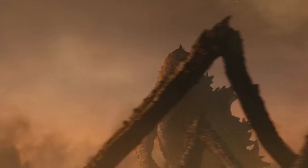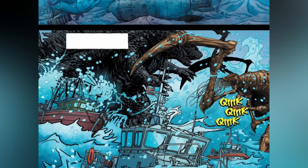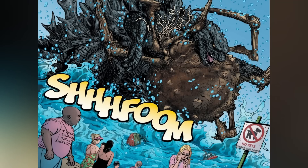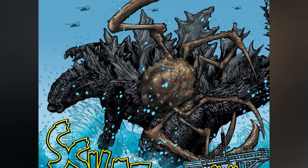Godzilla knew Scylla from before — she used to be one of his followers, at least until she answered King Ghidorah's call. After his death she accepted Big G as the true king of the monsters. But now she was acting out, driven by hunger, targeting a nuclear bomb chilling on the seafloor. Godzilla understood that if Scylla got her tentacles on it, it would be bad news for both land and sea, so he jumped into the fray. It got messy fast — Scylla managed to stab Godzilla with her legs and tried to blind him with her tentacles.